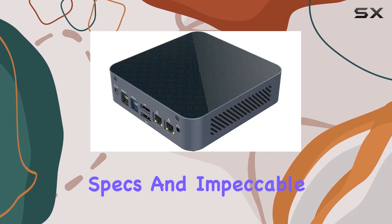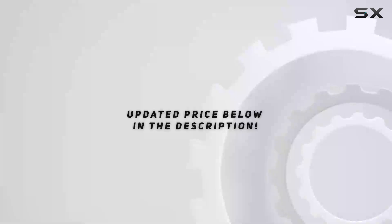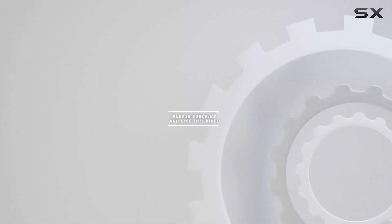With its top-of-the-line specs and impeccable performance, it's truly the ultimate powerhouse unleashed. Check out the video description for updated price, and thank you for watching this video.